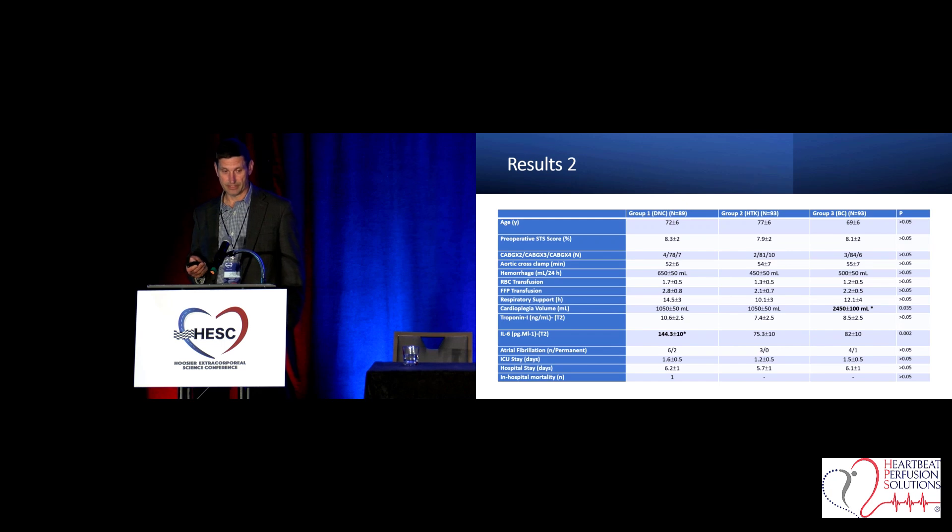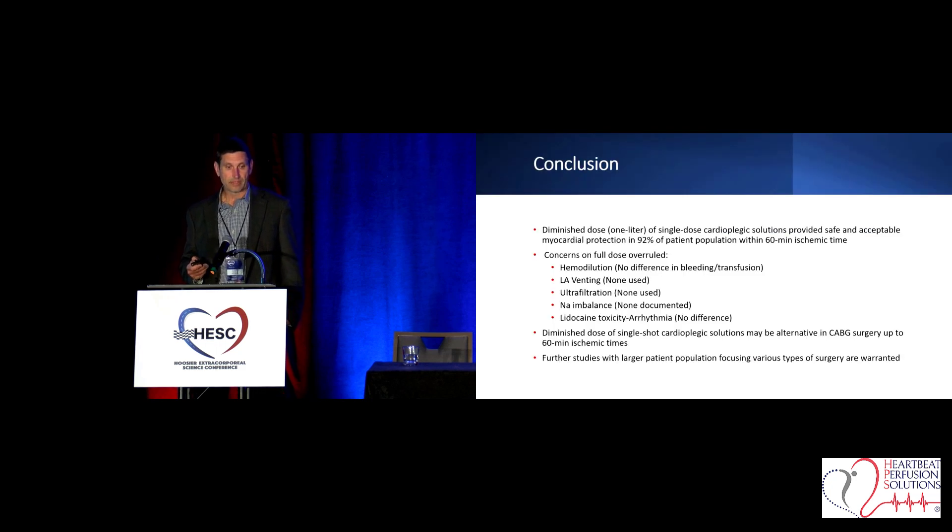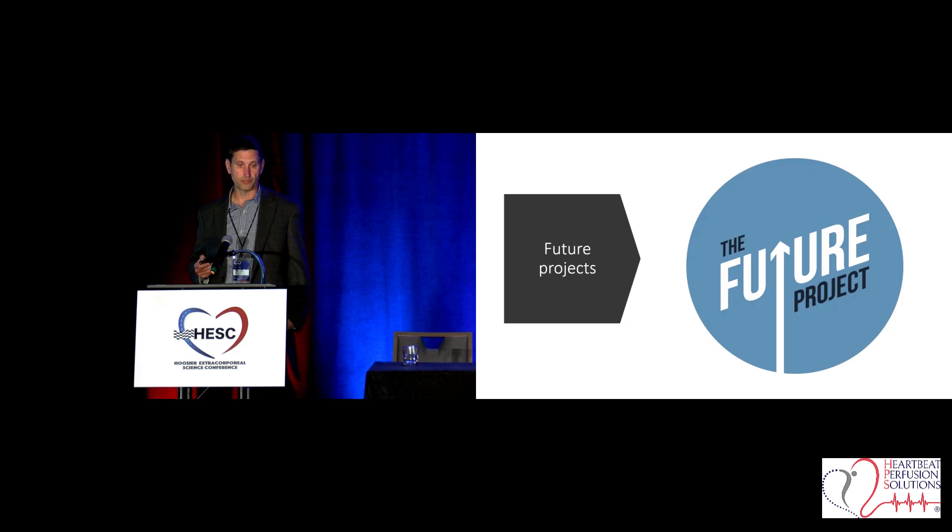This bears out in the data. He did compare to all the modalities available and gave just one liter of Del Nido cardioplegia. Again, the interleukin-6 levels played out a little higher in the Del Nido arm. He concluded that this was a safe and effective way to minimize time in surgery and optimize patient throughput.